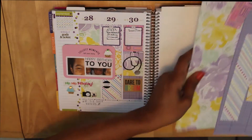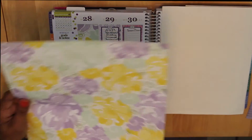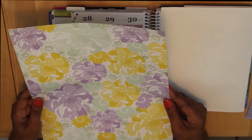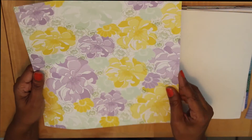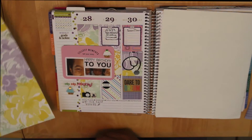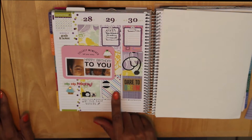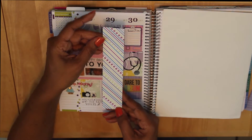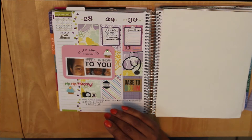Here are some of the papers I used. For example, this purple, yellow, and green here comes from this particular page, and it is from the Fresh Stack Floral Collection. If you notice the different colors on this particular page, depending upon where I cut it, you'll get a different look. This tile here comes from this particular strip, also from the Floral Stack.